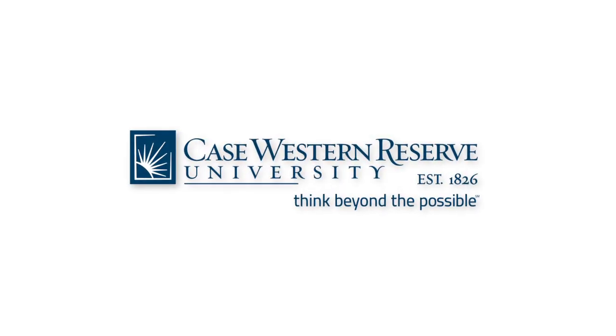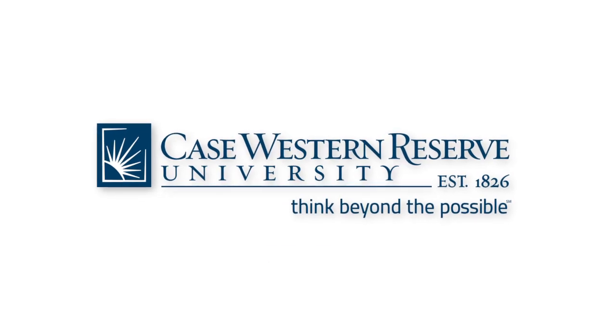Learn more on how Case Western Reserve University thinks beyond the possible at case.edu.